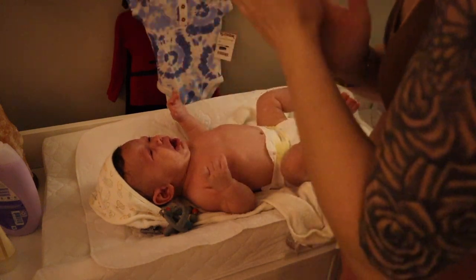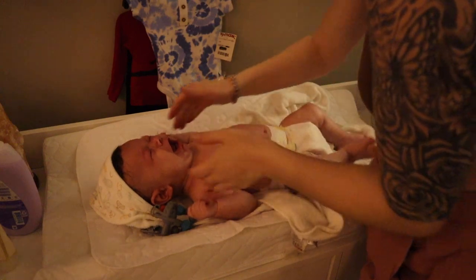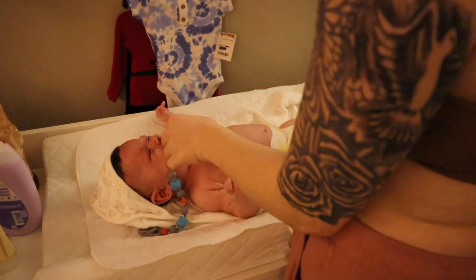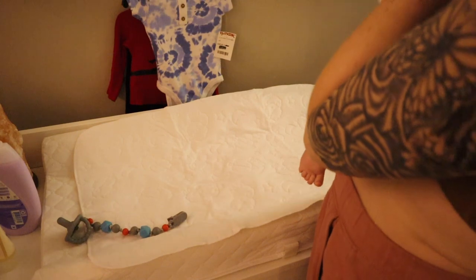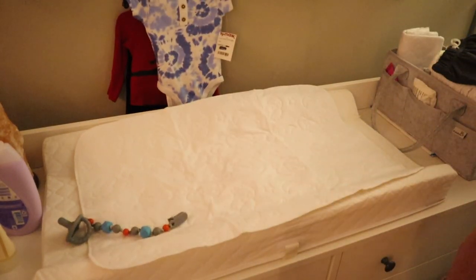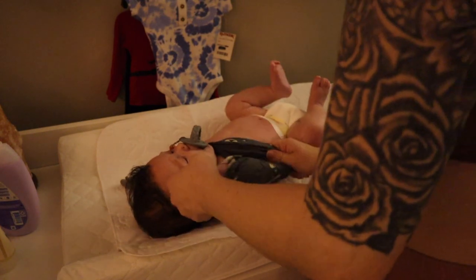Like I said, he was super tired, so all he was really focused on was sleeping and the bottle that was coming up. I try to get this done as quick as possible, and I console him a couple of times because I feel bad — I'd rather stop for a second to allow him to calm down and then continue getting him dressed.